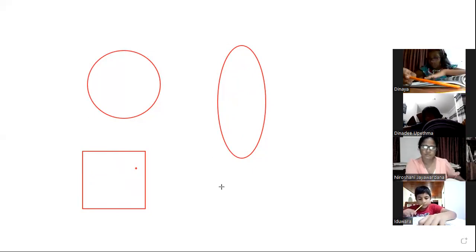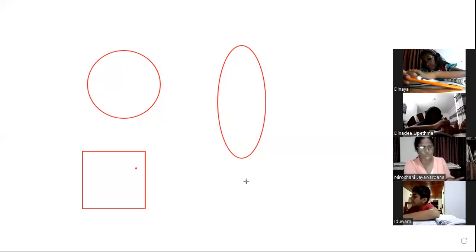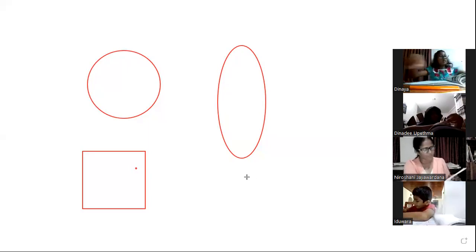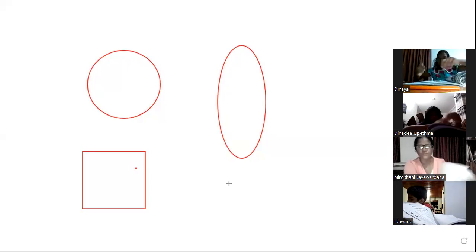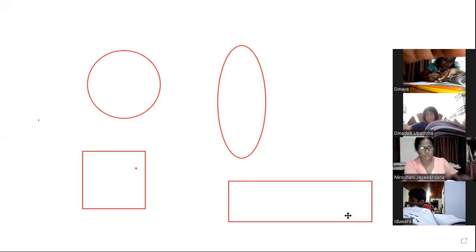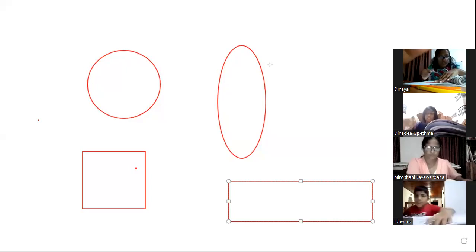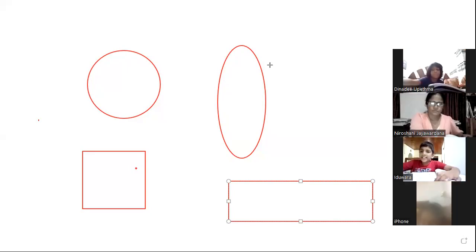Mark as homework pages 74, 70, 71, 72, 73. Dictation: 10, 20, 30, 40, 200. What is this shape? Rectangle — rectangle. Very good.